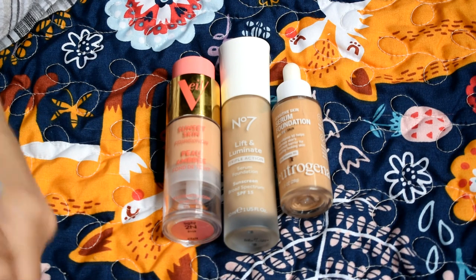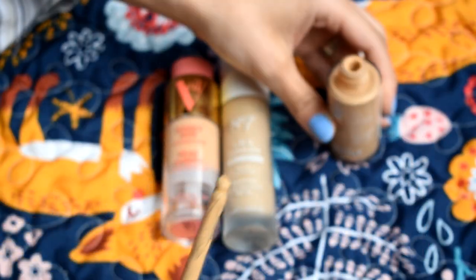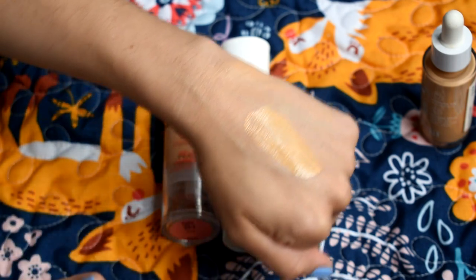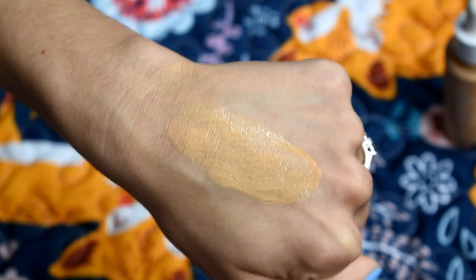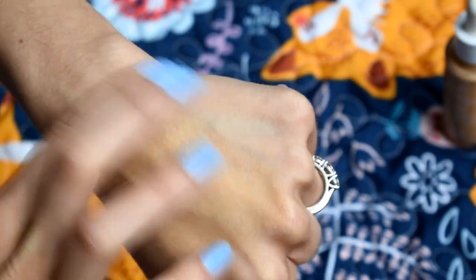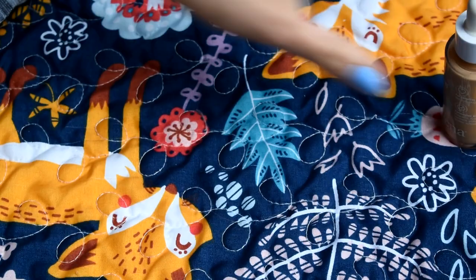I also want to bring one more foundation option. This is the Neutrogena Serum Foundation — one of my favorites. It comes in dropper-style packaging that works really nicely. This shade, Medium 01, is probably the deepest foundation I have in my collection. I love the formula, and just in case I get tan I can wear it alone or mix it into other foundations to deepen them. It's so lightweight and practically undetectable — really great for that everyday no-makeup makeup look, which is probably what I'll be doing on vacation.